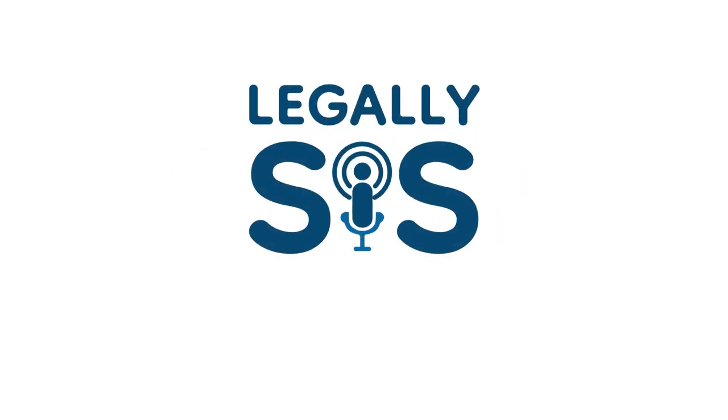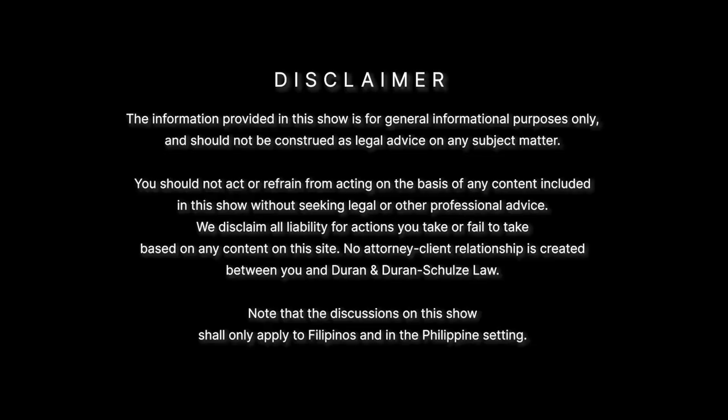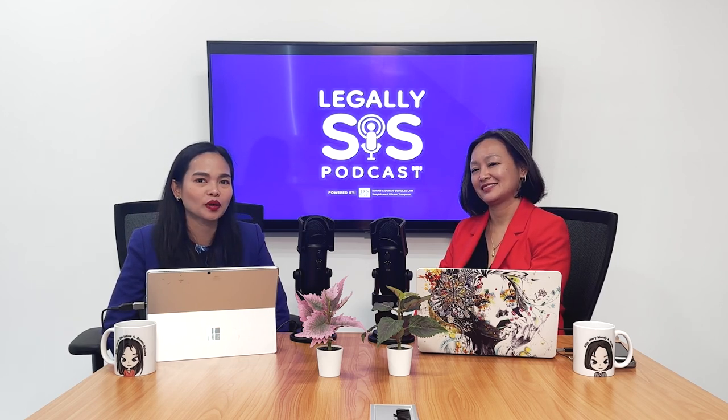Hi, we are Legally Sis. Welcome to our podcast. The information provided in the show is for general informational purposes only and should not be construed as legal advice on any subject matter. No attorney-client relationship is created between you and Duran and Duran Joltz Law. Welcome to Legally Sis. I'm Attorney Nguyen, and I'm Attorney March.